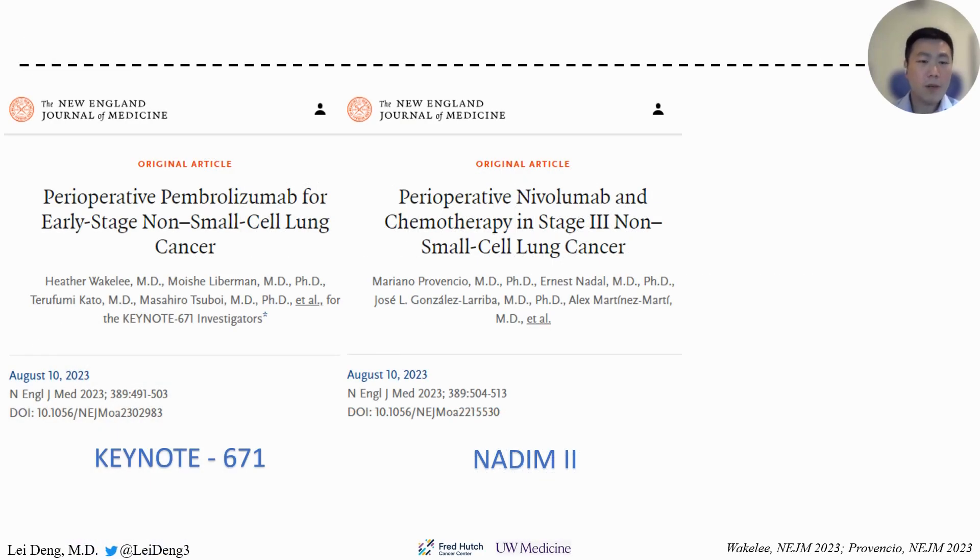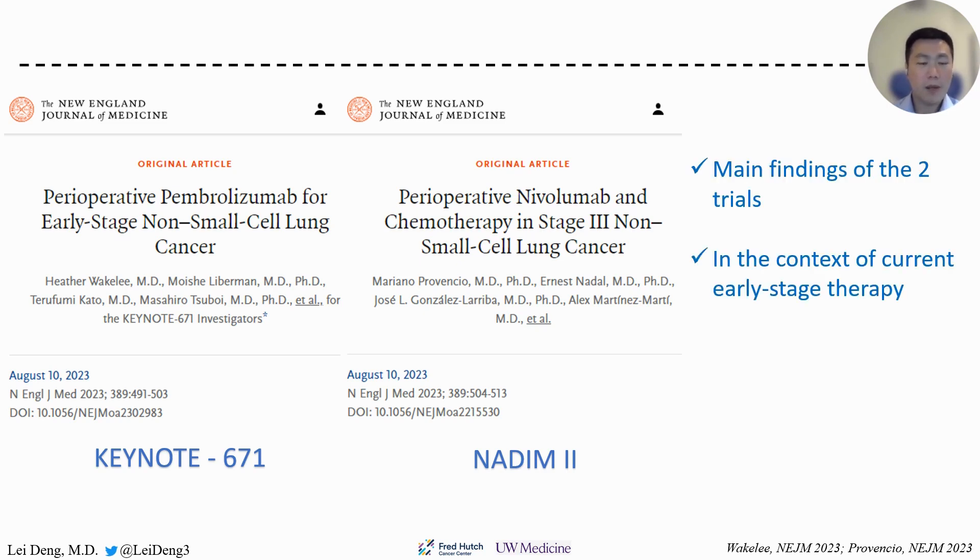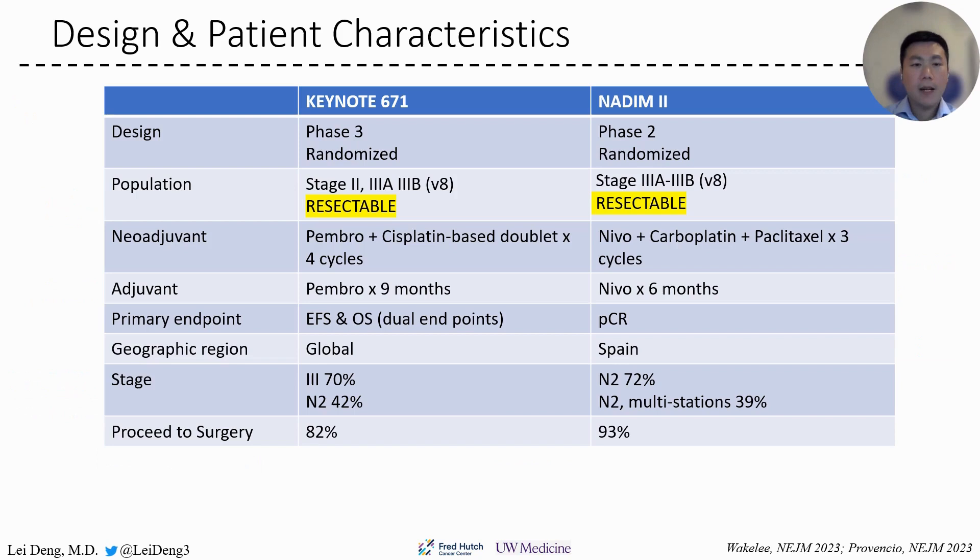Last month, those two clinical trials were published in the New England Journal of Medicine. Although they both investigated the role of perioperative immunotherapy, they are different in many ways. Next, I'm going to talk about the main findings of the two clinical trials, how to interpret them in the current treatment landscape, and what are the implications for practice. First, let's take a look at the design and patient characteristics in those two trials.